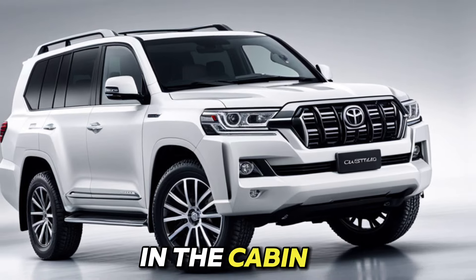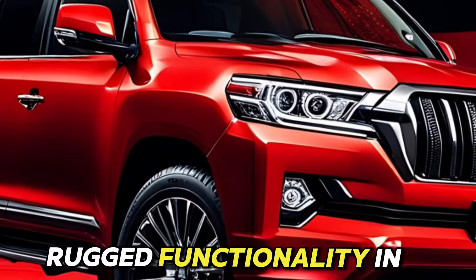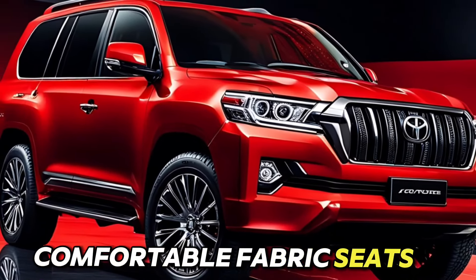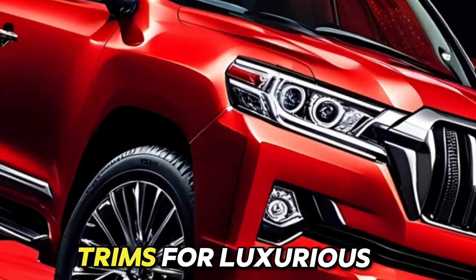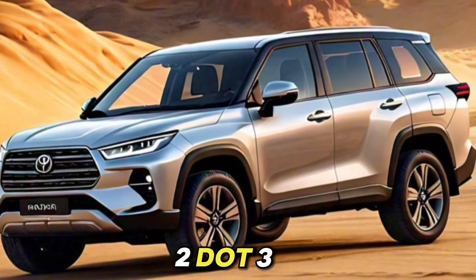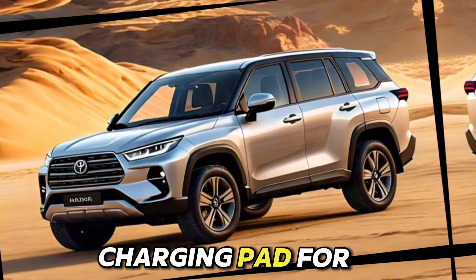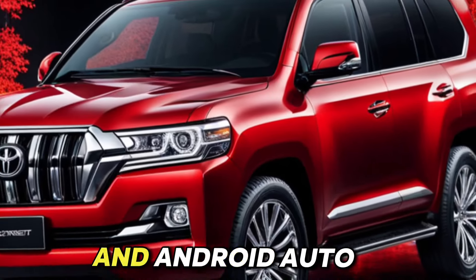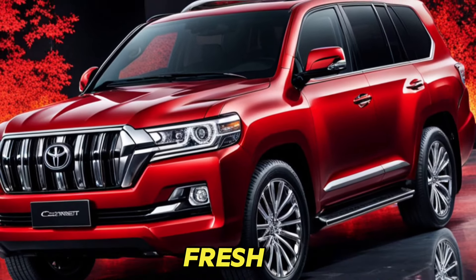Tech meets comfort in the cabin. Step inside, and you'll find a blend of rugged functionality and modern amenities. Base trims offer comfortable fabric seats and an 8-inch touchscreen infotainment system. Upgrade to higher trims for luxurious heated and ventilated leather seats, a massive 12.3-inch multimedia display for your entertainment needs, and a wireless charging pad for added convenience. Stay connected on the go with wireless Apple CarPlay and Android Auto, and over-the-air updates ensure your Land Cruiser's technology stays fresh.